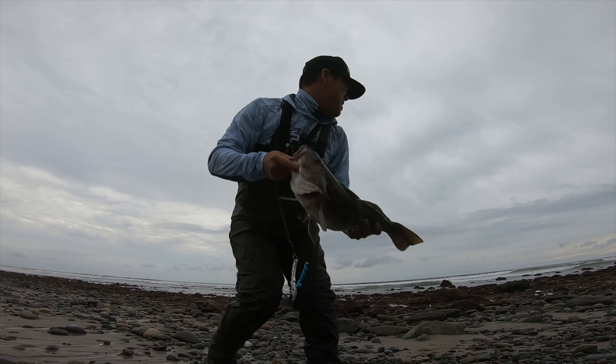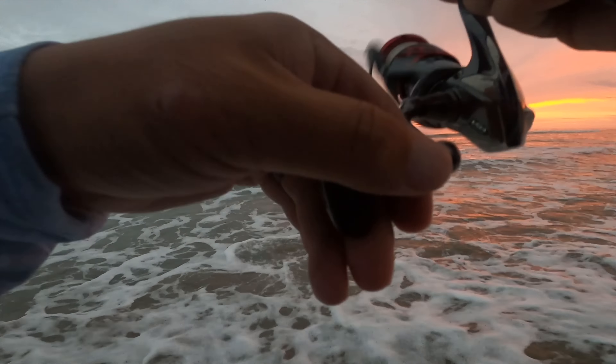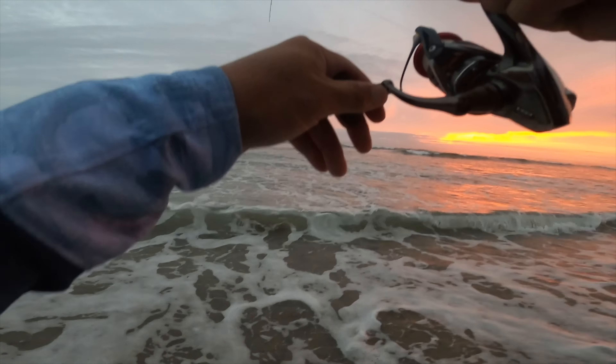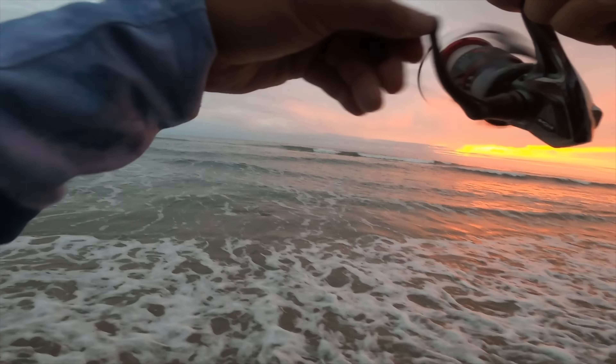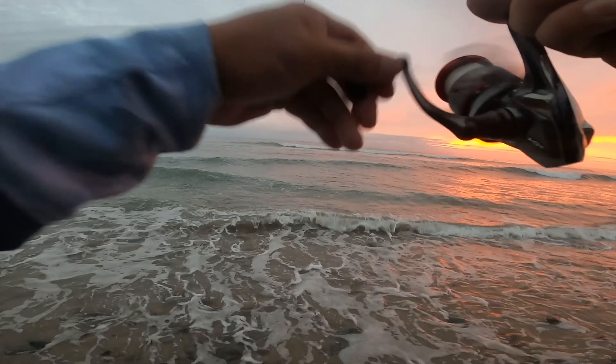Fish on, yeah fish on! Let's see if he stays pinned — I don't know how well he's hooked. A yellowfin croaker, nice. Fish on guys, yes sir — we're not done yet baby!